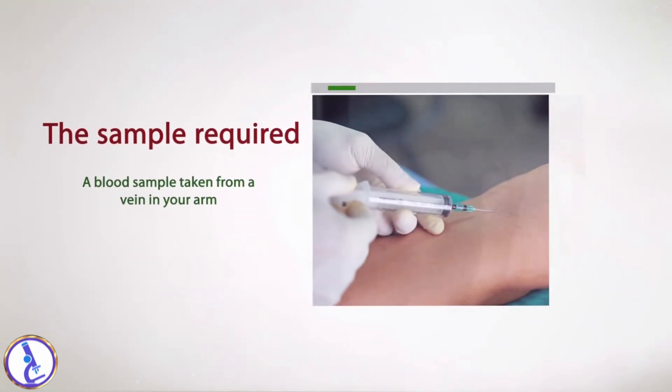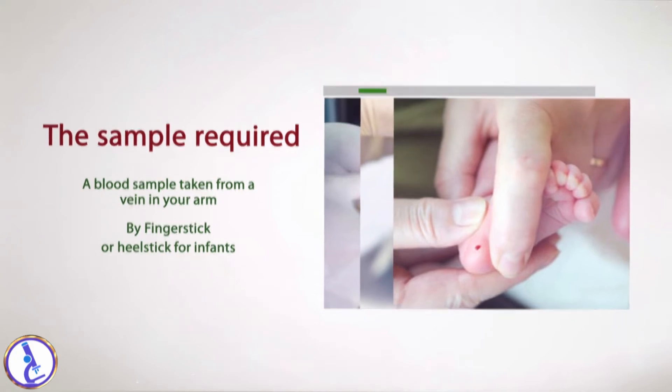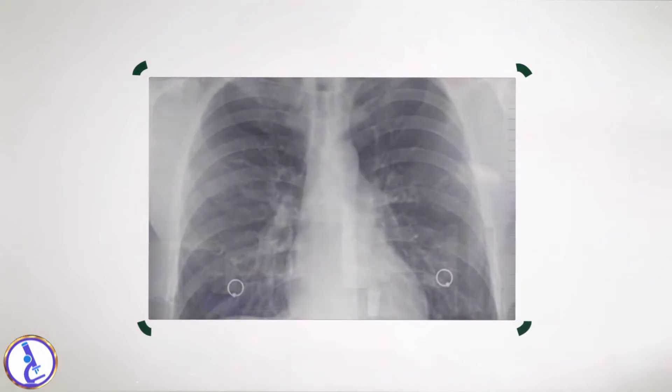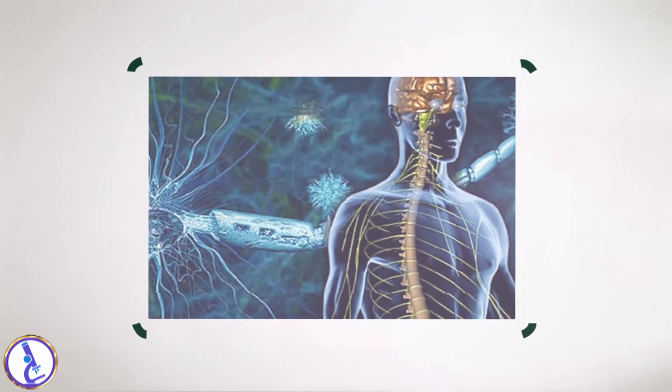The sample required is a blood sample taken from a vein in your arm, or by finger stick or heel stick for infants. Lead is a soft metal present in the environment.